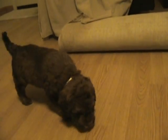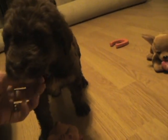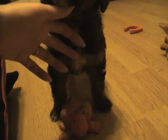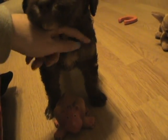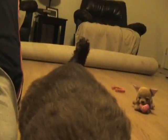Here's Casper. He's also a chocolate phantom. He's not quite as dark as Cannon. He's a little bit lighter and he has a little bit of white on his chest and then the tannish markings on his legs and around his eyes.